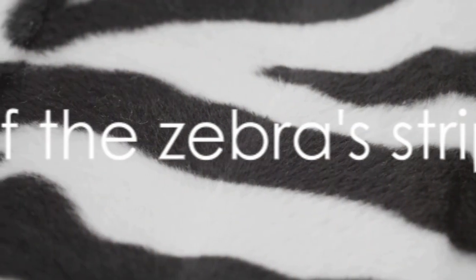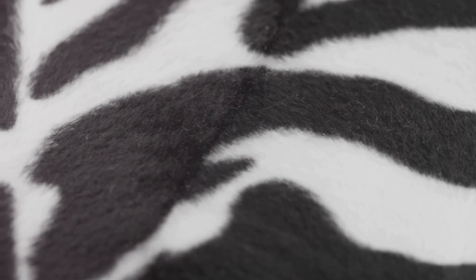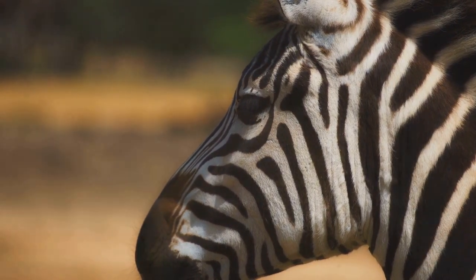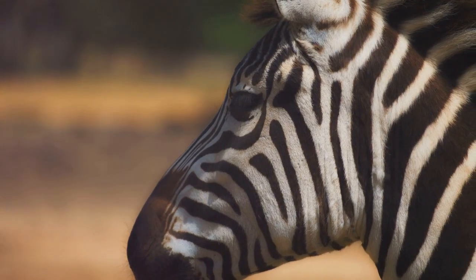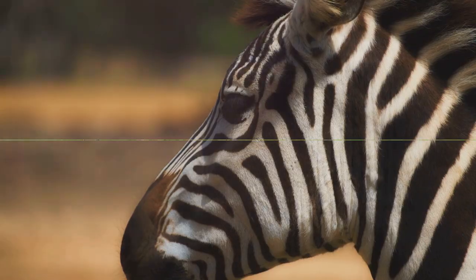While these theories are fascinating, none of them have been proven conclusively. But don't lose hope — the answer might be right under our noses. So keep your thinking caps on and your eyes peeled. The mystery of the zebra's stripes continues, and who knows? You might be the one to crack the code.